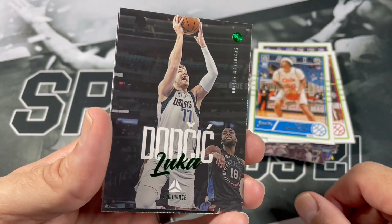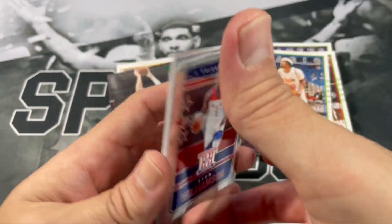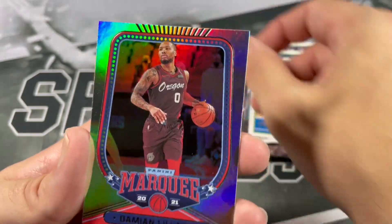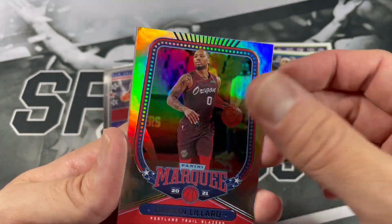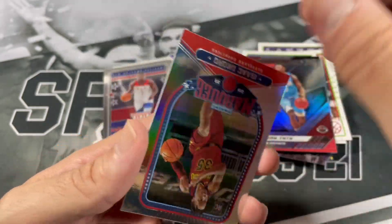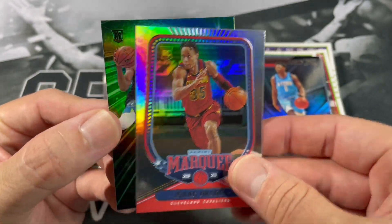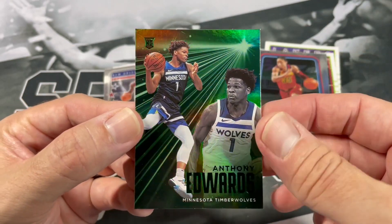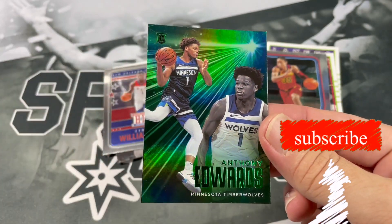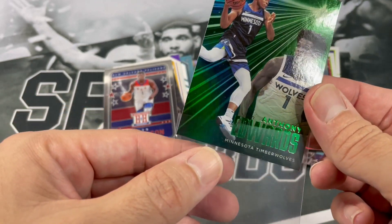Green Luka Luminance. Zion from Hometown Heroes. Maybe I got to talk more trash about Chronicles and get better pulls. Got Damon Lillard. Jaishan Tate. And our last card is an Isaac Okoro from Marquis — wait, that's not our last card. Ant-Man. It was nice to see the Spurs pull out a win against him the other day.